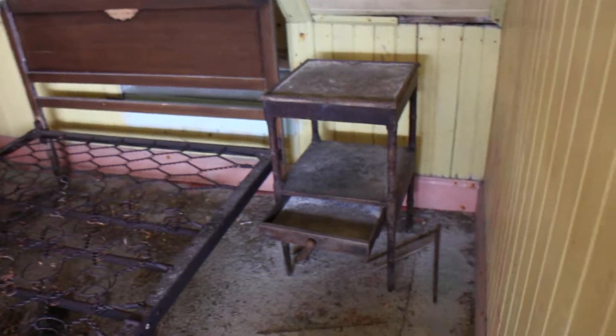The old bedside cabinet as well there. This is so good.